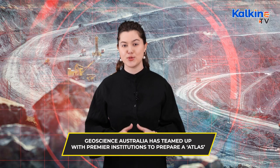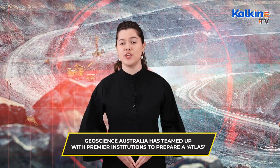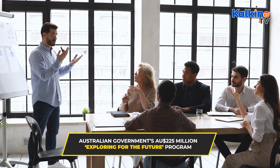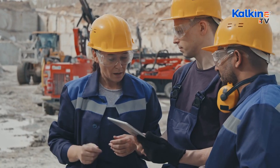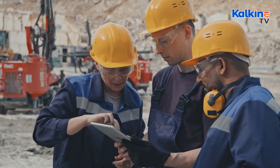Geoscience Australia has teamed up with premier institutions to prepare an atlas of Australia's mining waste storage locations. The aim is to recover valuable minerals through the concept of secondary prospectivity. The new atlas is being designed under the Australian Government's $225 million Exploring for the Future program. The team is also tasked with creating a methodology to evaluate if secondary mining of these minerals is economically viable, which will then be included in Geoscience Australia's Economic Fairways tool to aid investment decisions by the Australian resource sector.